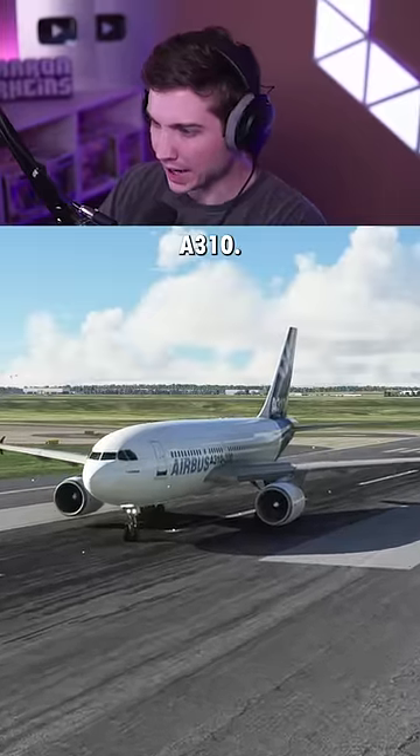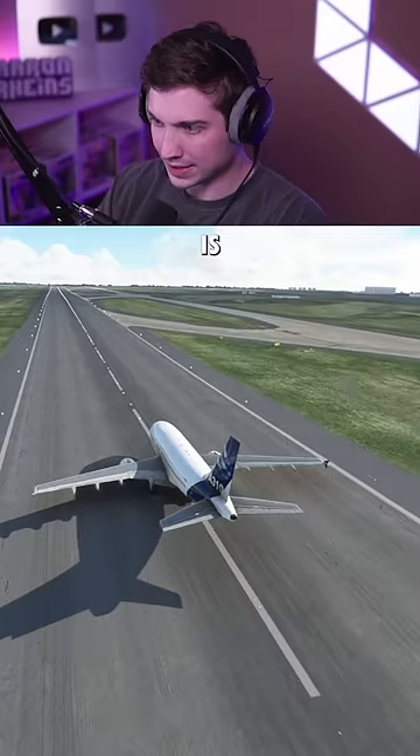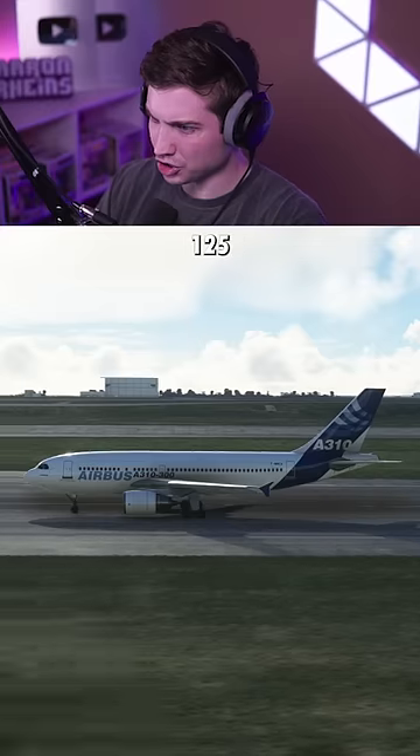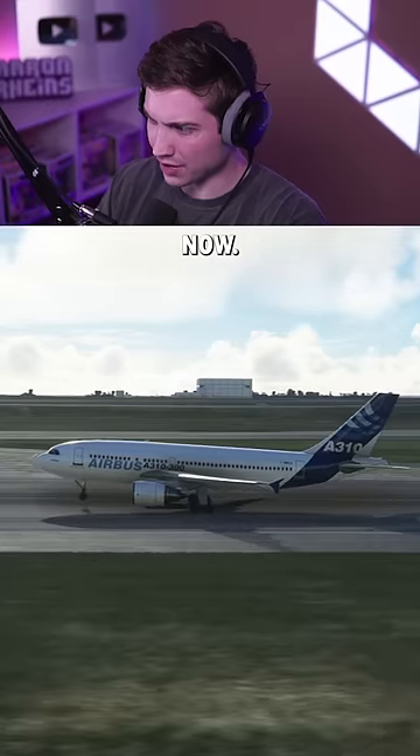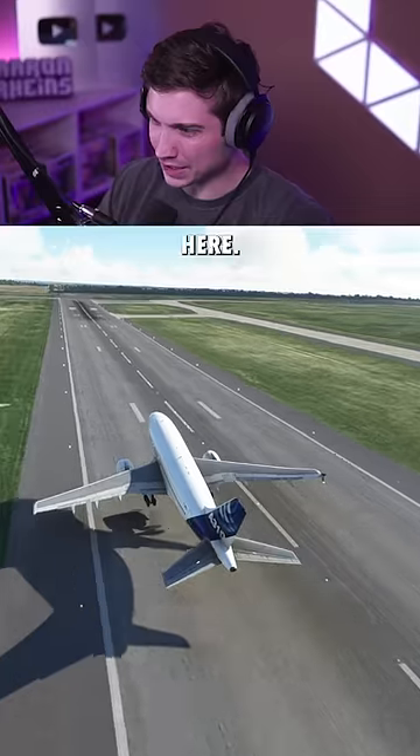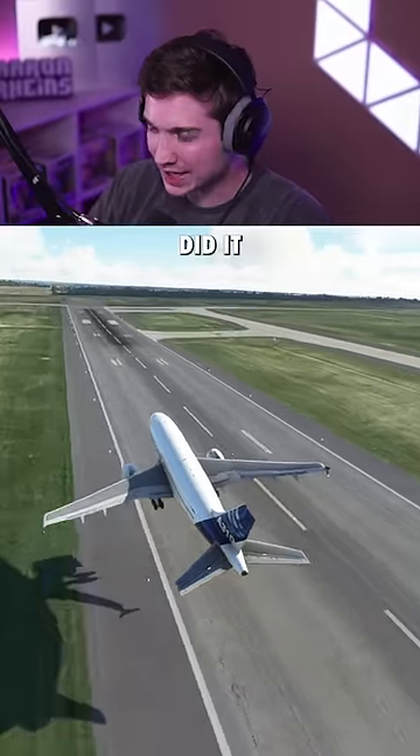And now the Airbus A310. There's 60 knots — this is definitely a little slower than the 767. There's 80 knots... 125. I'm going to start rotating now. Add the flaps back in, and there it is. It definitely wants to go left here. Let's get this gear up. The A310 did it.